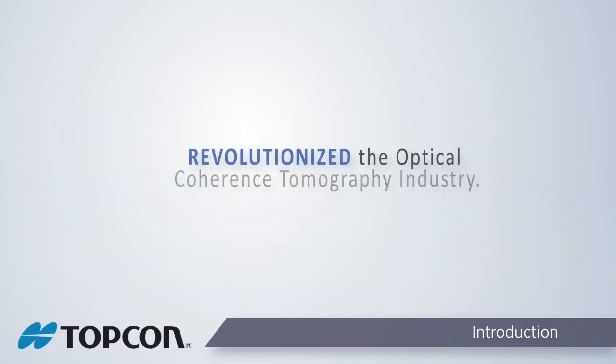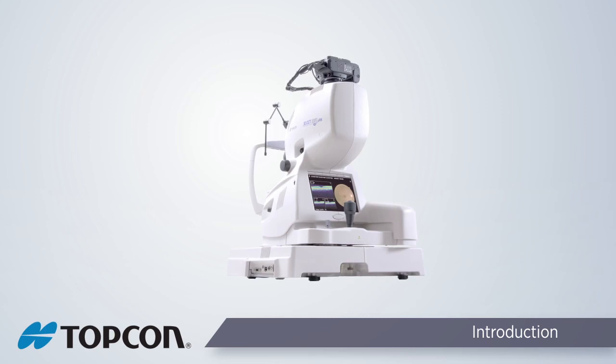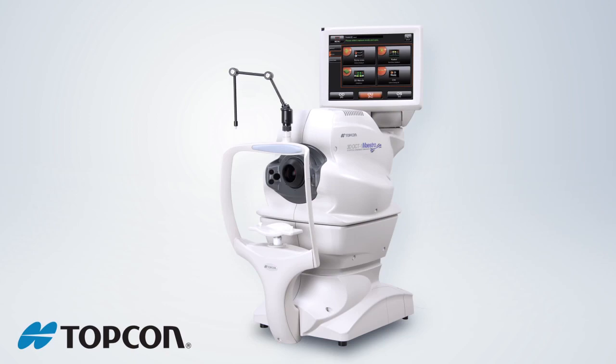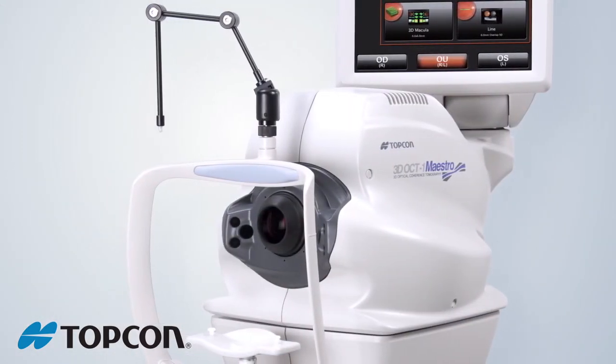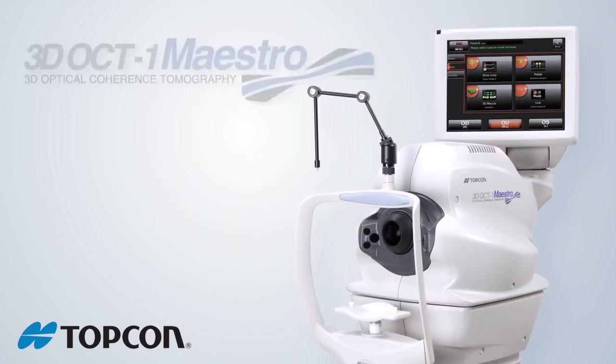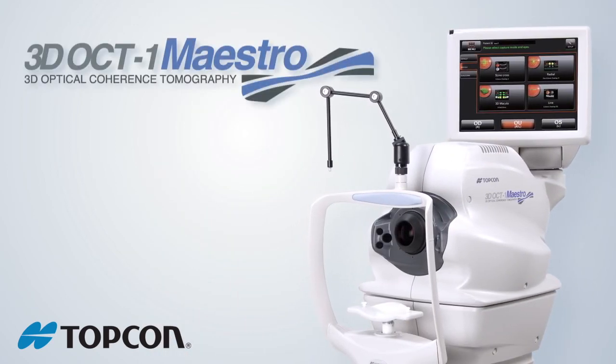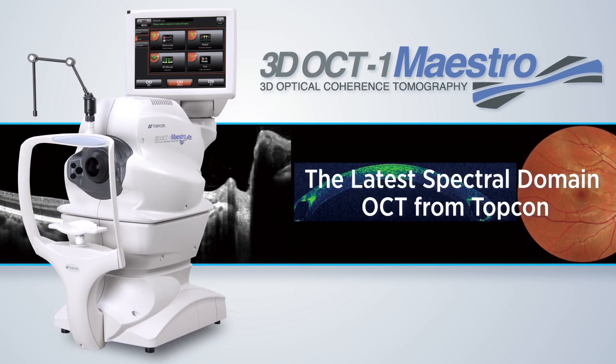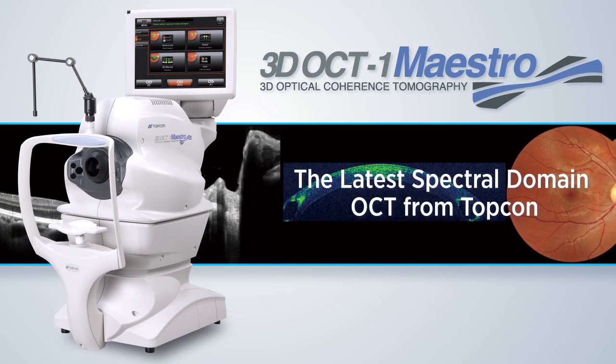TopCon revolutionized the optical coherence tomography industry with the first commercial introduction of spectral domain OCT. Now TopCon is pleased to introduce the world's first fully automated spectral domain OCT integrated with a color fundus camera, the 3D OCT-1 Maestro. The 3D OCT-1 Maestro is the latest spectral domain OCT in the TopCon family of OCT technology.